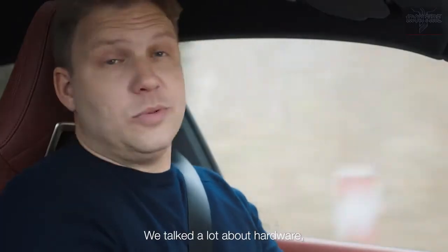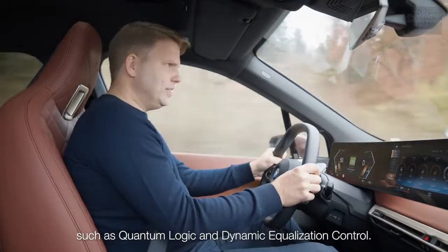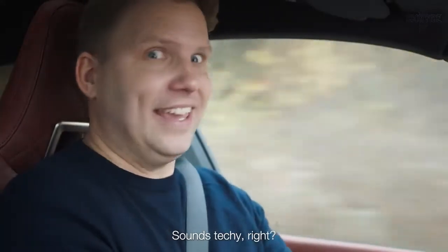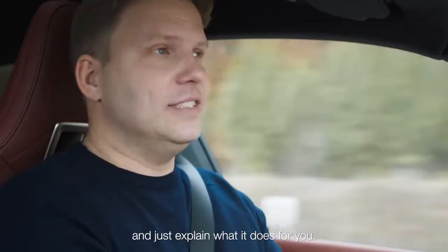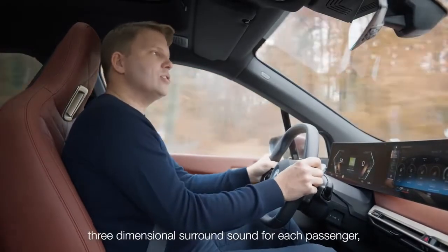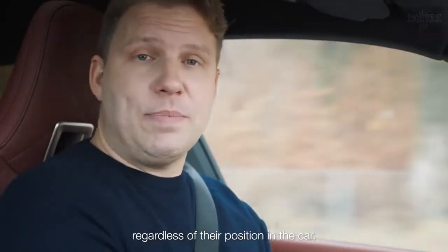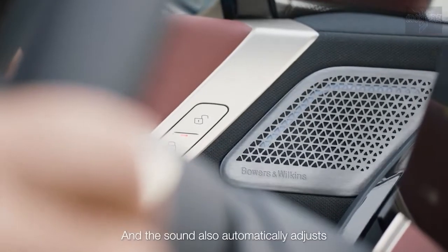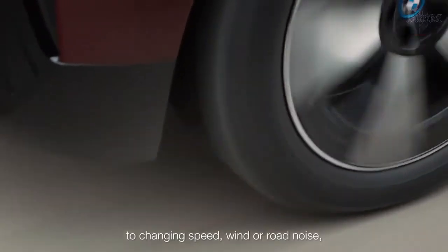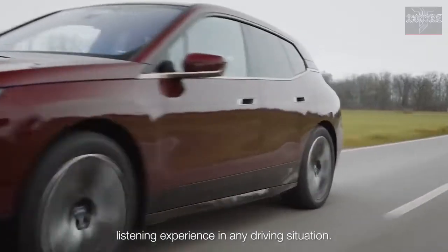We talked a lot about hardware, but of course there are also additional software features, such as quantum logic and dynamic equalization control. Let's keep this simple and just explain what it does for you. It creates an impressive, three-dimensional surround sound for each passenger, regardless of their position in the car. And the sound also automatically adjusts to changing speed, wind or road noise, which gives you a constantly perfect listening experience in any driving situation.